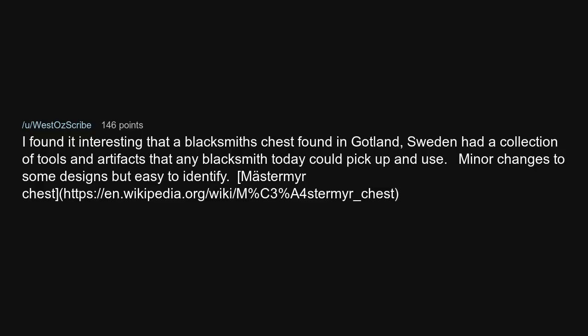It's interesting that a blacksmith's chest found in Gotland, Sweden — known as the Mästermyr chest — had a collection of tools and artifacts that any blacksmith today could pick up and use, with only minor changes to some designs but easy to identify.